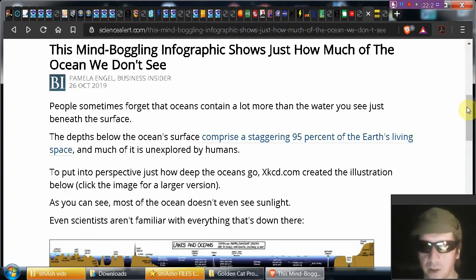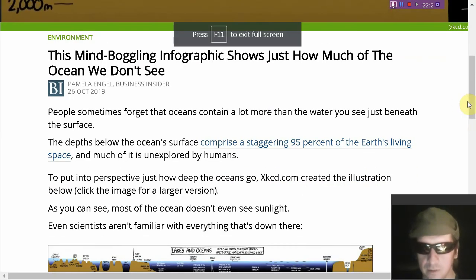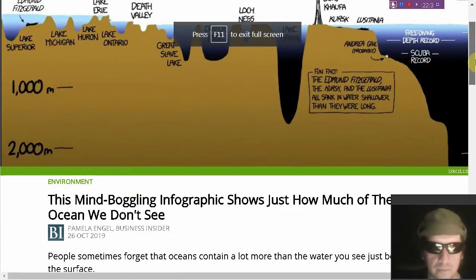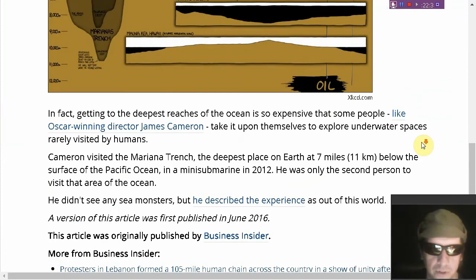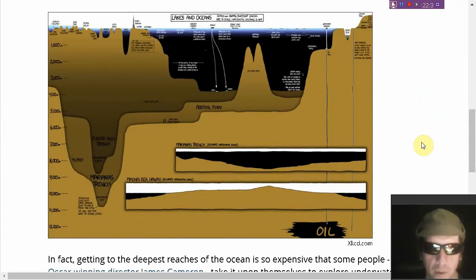Interesting article on Science Alert about how much of the ocean we don't see. I'd also like to take a quick moment to talk about the Earth's heat latency — you can measure the Earth's atmosphere all day, all century, all millennium, and you still won't know the Earth's temperature. Have you ever had a doctor take your temperature by having you blow into a breathalyzer? No — he uses a thermometer because you're made out of water, like the surface of the planet.